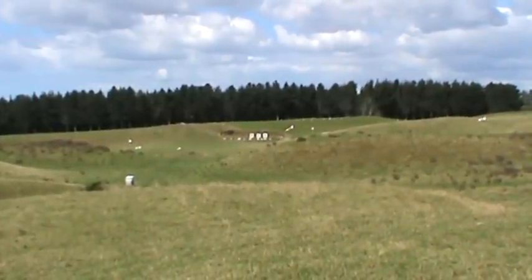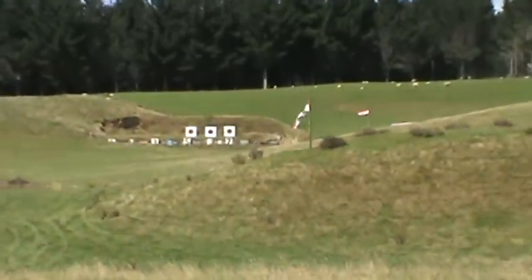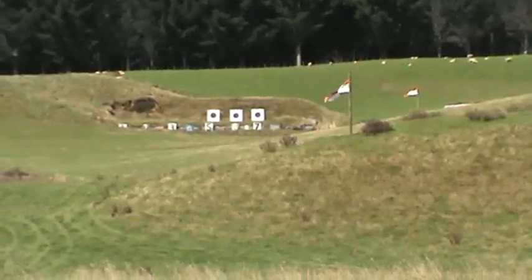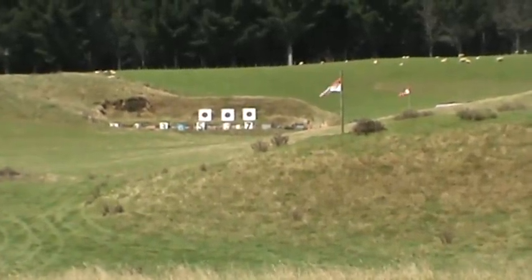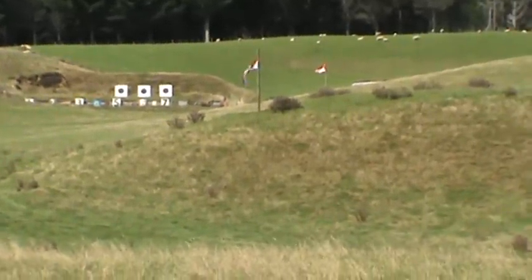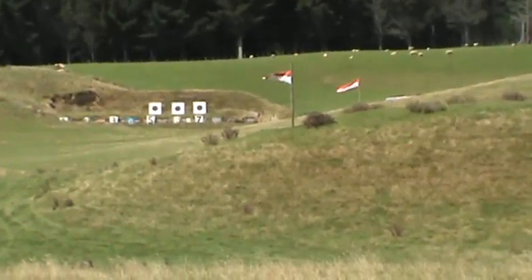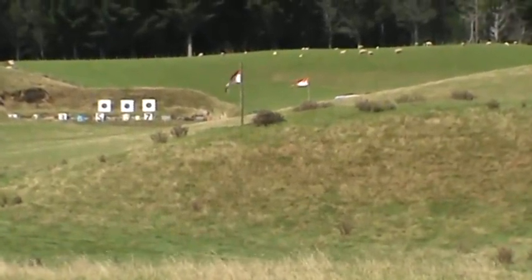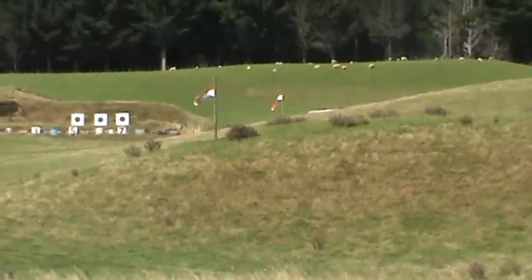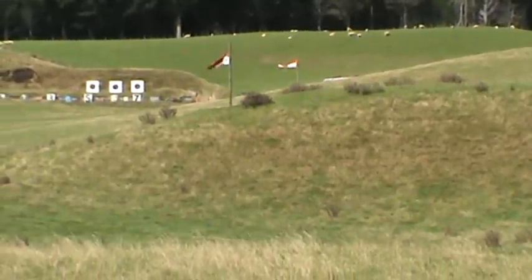The flags indicate the wind strength. The shooters are using 308 rifles, and even though the bullets are traveling at about 2,900 feet per second, they get deflected by the wind. The flags indicate the strength of the wind, and the shooters adjust their sights. They estimate what wind is on the flags, put the wind correction on their sight, and fire the shot.